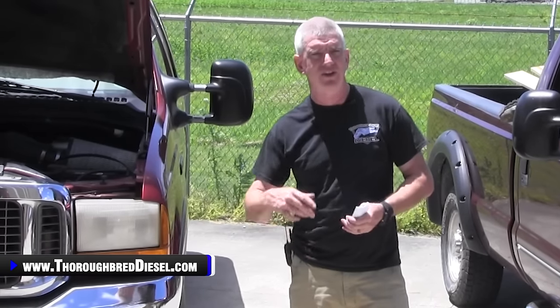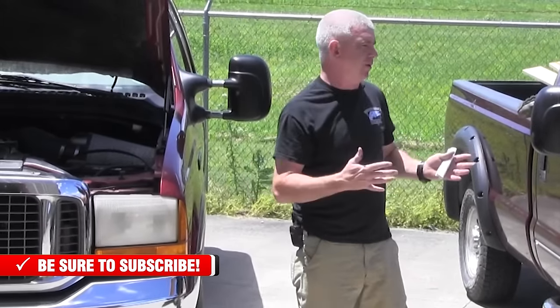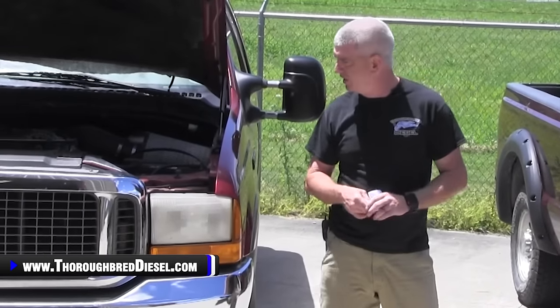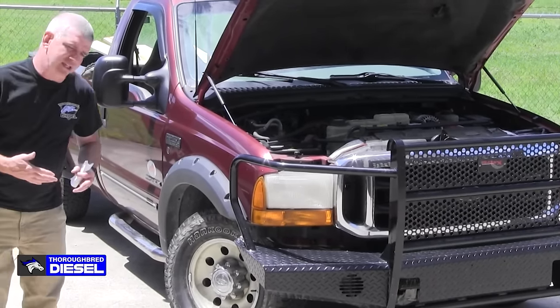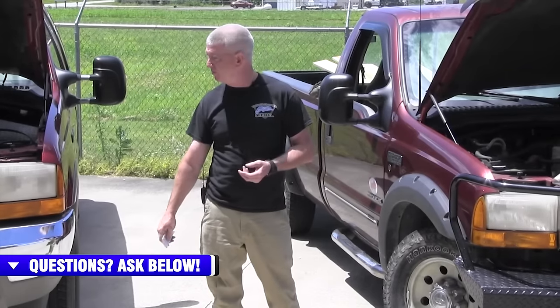We're going to be talking about interior, exterior, drivetrain, and engine. The 7.3 is one of the most revered motors in light duty diesel engine lore — one of the most dependable motors out there. So many people right now are looking for three-quarter ton and ton trucks to add to their fleets, maybe because they picked up a camper, a bass boat, or they're a new farmer wanting to pull a cattle trailer. This is definitely one of the better options for an affordable, dependable truck.